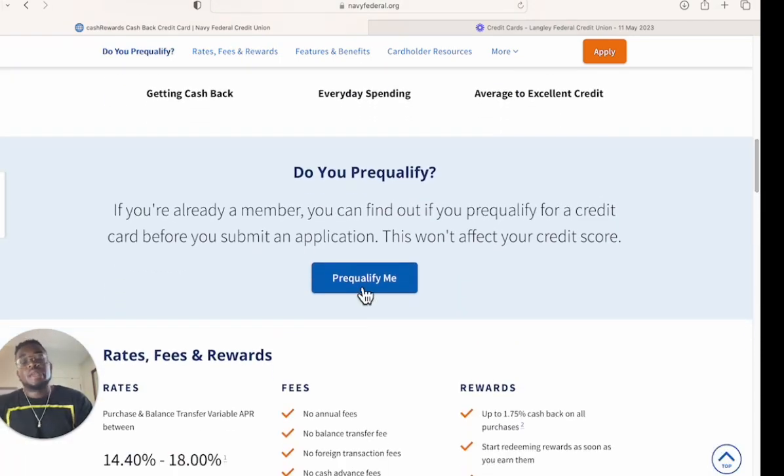One thing I like about Navy Federal is the pre-qualify feature. You click 'Pre-qualify me,' log in, enter your annual income — it's stated income, no documents required — and it shows what you're pre-qualified for. This card has a $50,000 limit. You're probably not going to get that on the original application, but you can build up to that $50k limit over time.